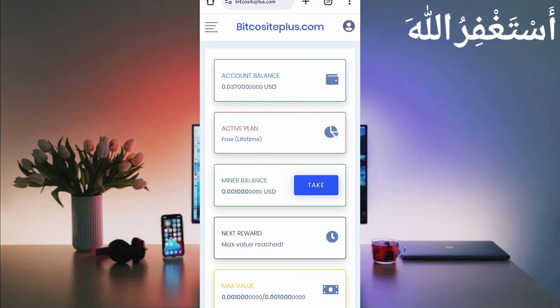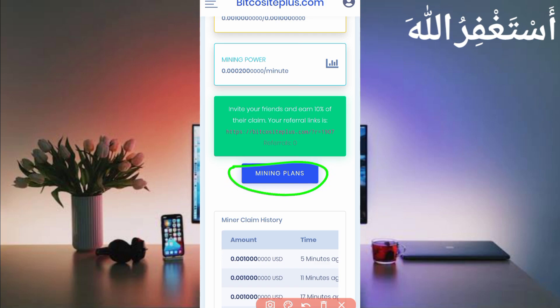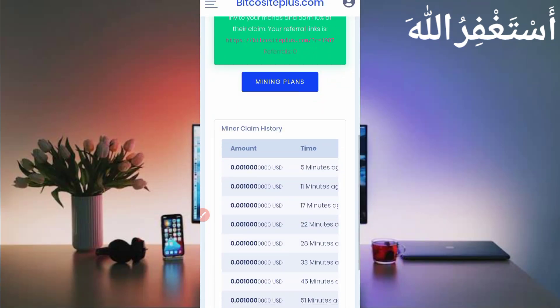Here you can see my balance is $0.037 USD, which I earned within one hour. You can also add unlimited targets without any work. When you create your account there is no balance — you first need to activate your plan, which is totally free. Scroll down and you will see the mining plan. Click on it and you will be redirected to the mining plans page. Activate the free mining plan and you will get $0.001 USD every five minutes without any work.